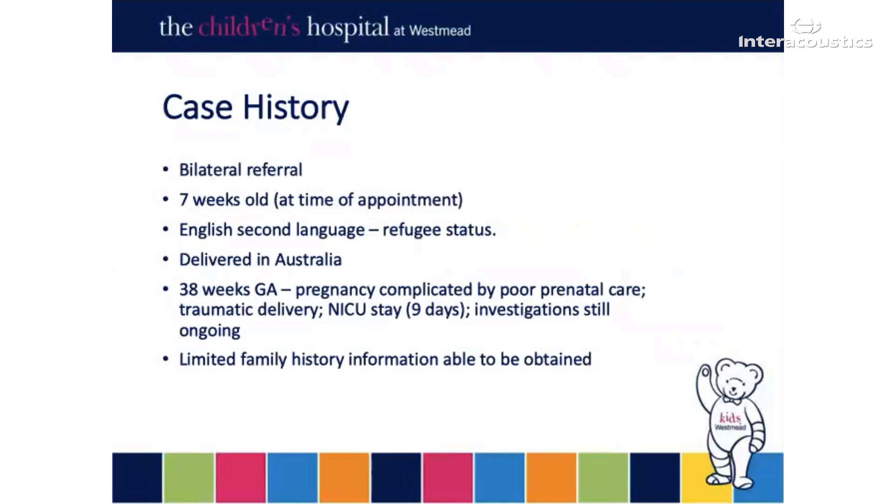My little patient was a bilateral referral from the SWISH program. They were seven weeks old at the time of the initial appointment, but three appointments were offered and not attended prior to this one. The family has been given refugee status and an interpreter was used to book all appointments, though it is very unclear whether limited education was a contributing factor to their non-attendance. The baby was delivered in Australia, but the pregnancy was complicated by very poor prenatal care. There was a very traumatic delivery with a nine-day NICU stay that was required, and there are still medical investigations ongoing, with very limited family history able to be obtained on the hearing history in the family.